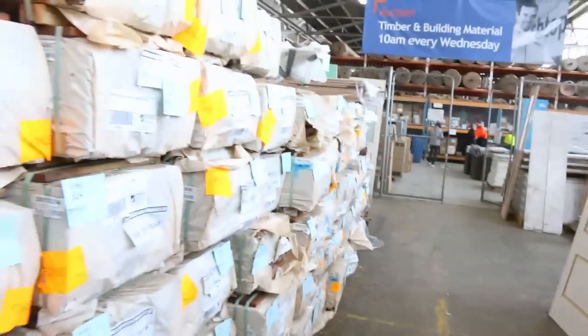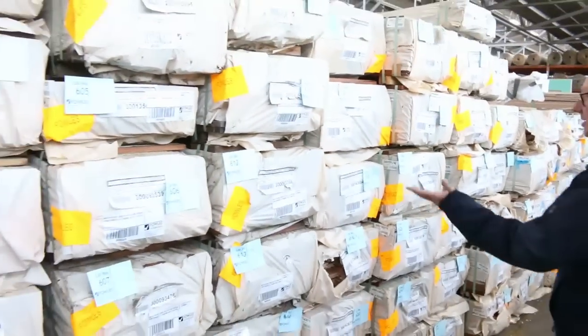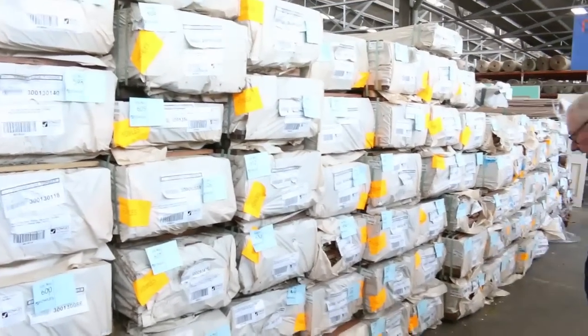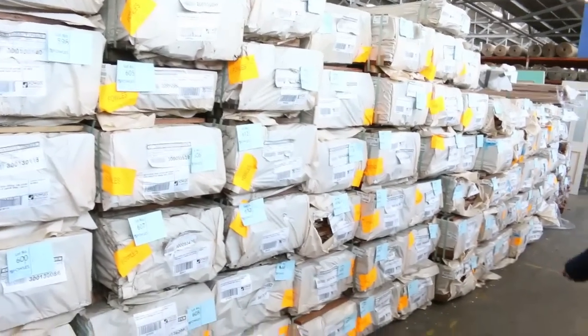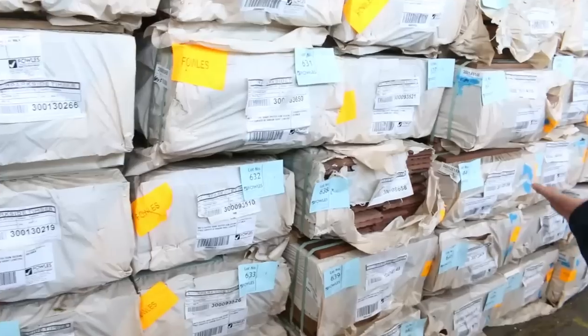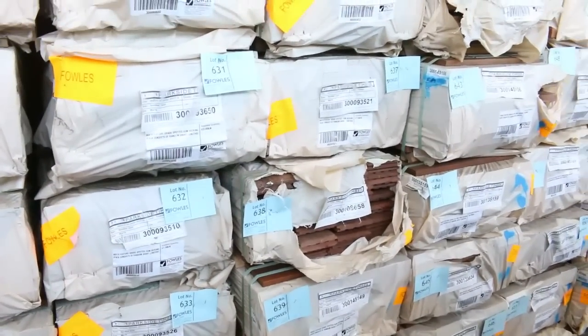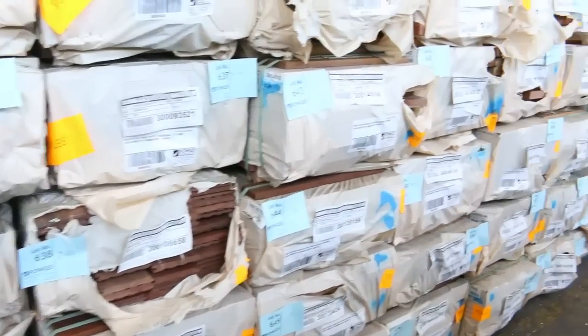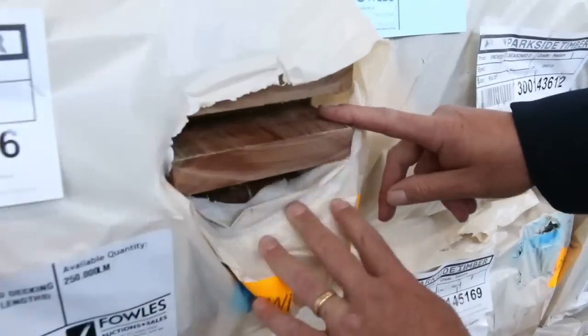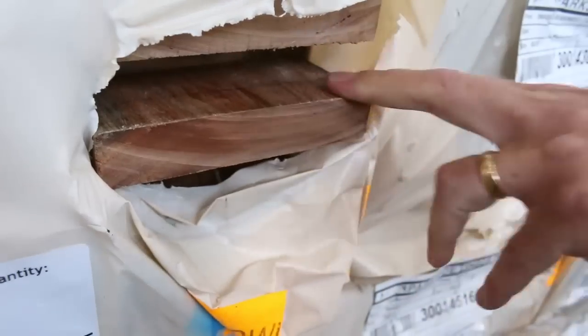Over here, another huge delivery which came in yesterday. Some of your 140x25 spotted gum decking, a bit of 86x19 there as well. Also there's a bit of spotted gum flooring in an 80x19 — I think half a dozen packs of that in the feature grade. So that'll be a nice one there — first time that's come in. Look at the size of that chunky decking — 140x25. Absolutely awesome looking stuff.